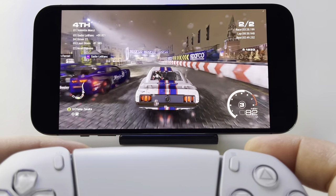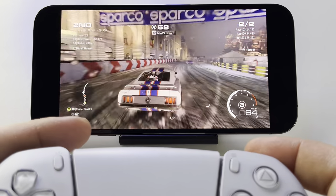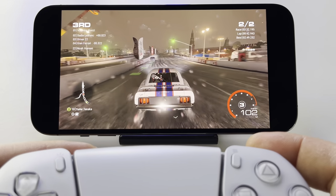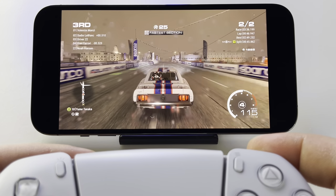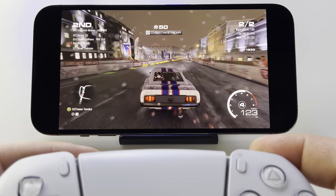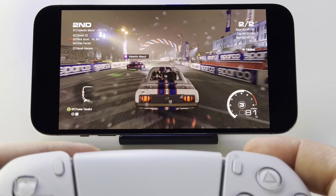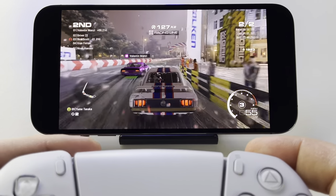The game is way better than I was expecting. It has everything you need to have a lot of fun. This game was just released on the 25th of February 2022, so it's a very new game.